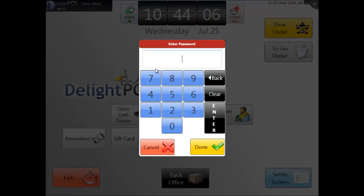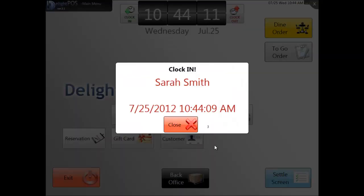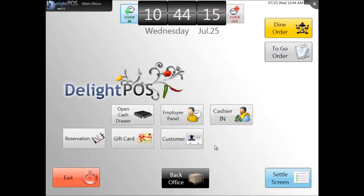Next, she will enter her unique password and click on Done. All your employees can use this function, and their hours are recorded in the system. They can later be easily viewed in various reports. These reports are covered in other tutorials. For example, Sarah clocked in to work at 10:44 a.m.